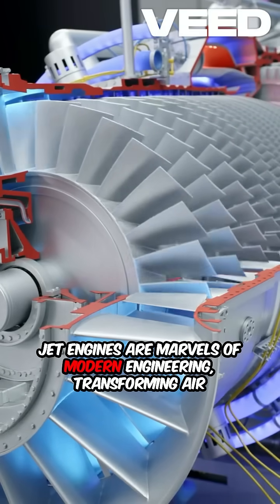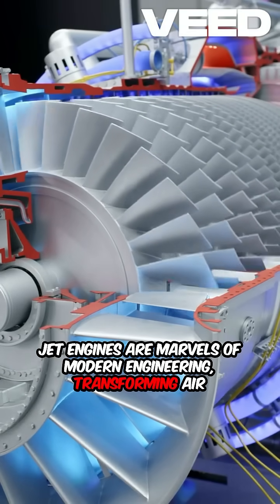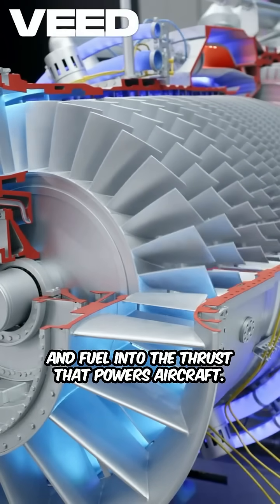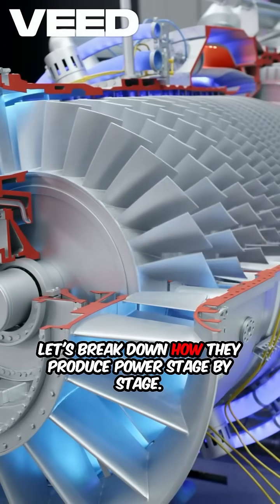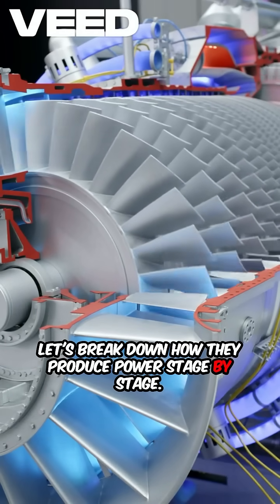Jet engines are marvels of modern engineering, transforming air and fuel into the thrust that powers aircraft. Let's break down how they produce power, stage by stage.